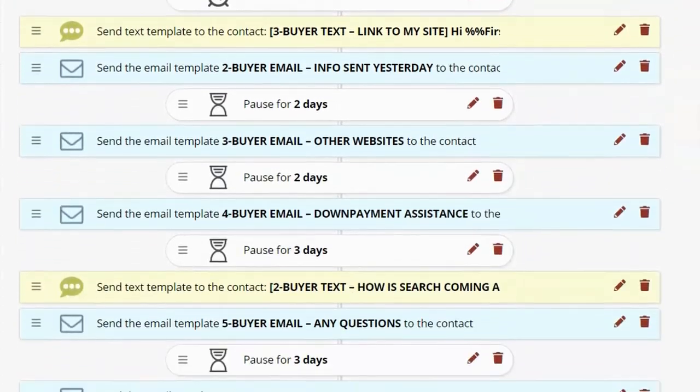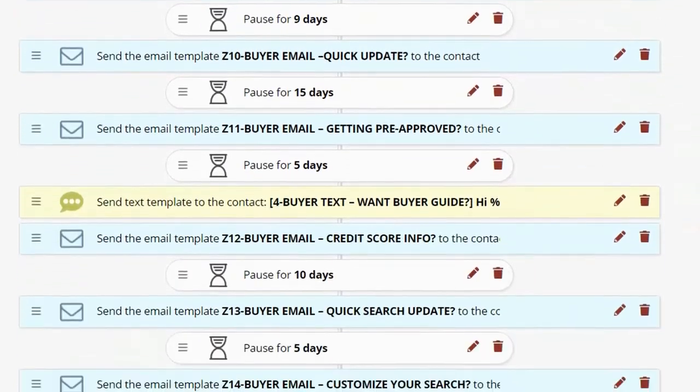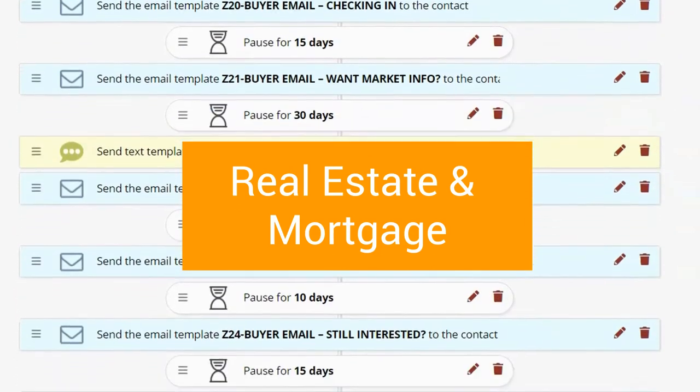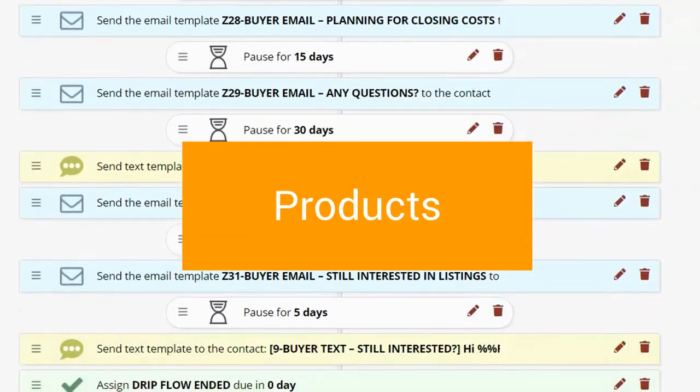Because we care about what you send, we provide you engaging and responsive drip flow follow-up campaigns created by experienced sales pros for the real estate industry, marketers, entrepreneurs, service and product businesses of any kind.